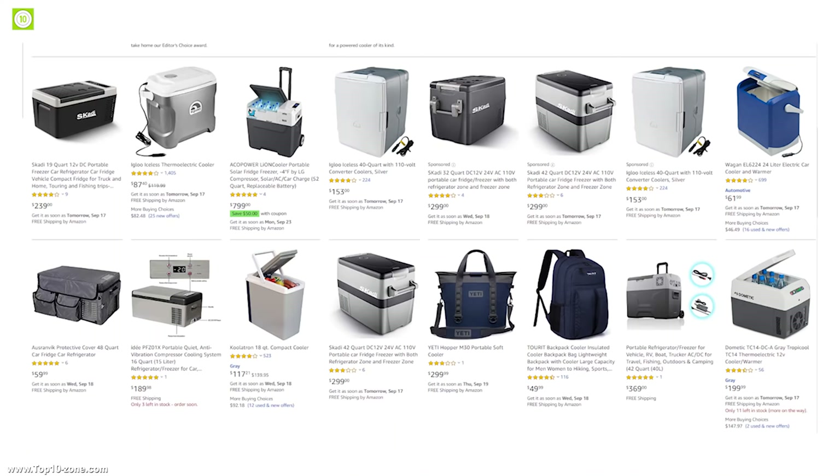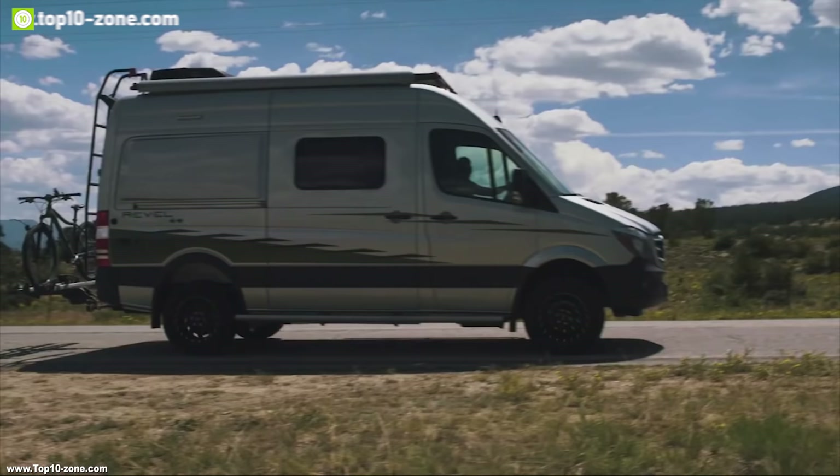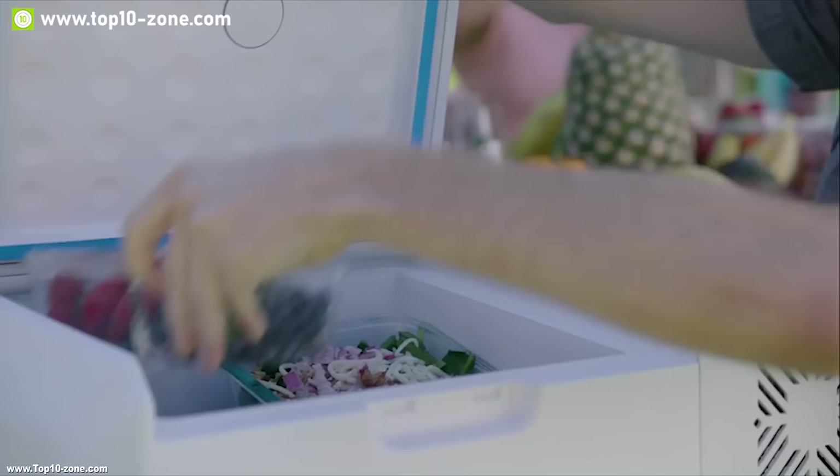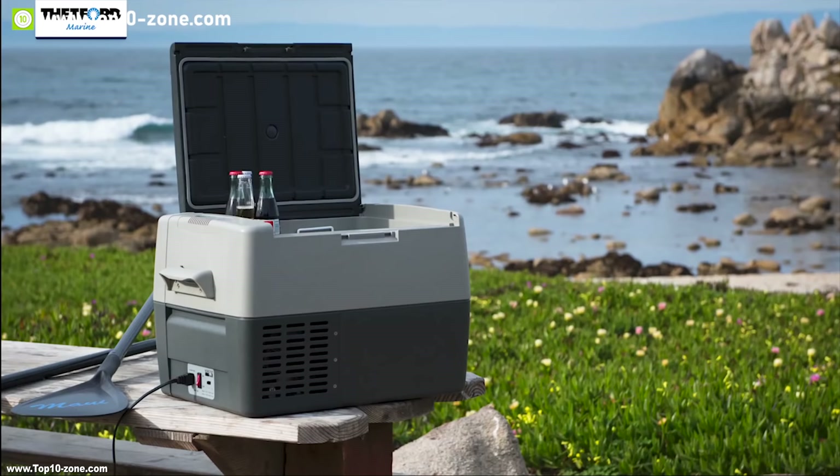There are loads of portable refrigerator freezers on the market with different capacities. To help you choose the right refrigerator freezer for your road trip, we've made a list of top 10 portable fridges and freezers you must see before going out and buying.